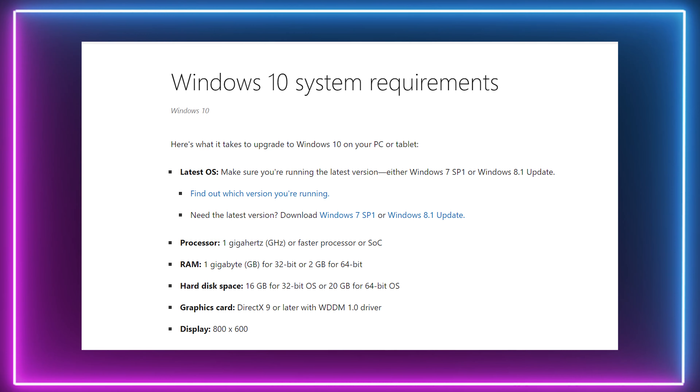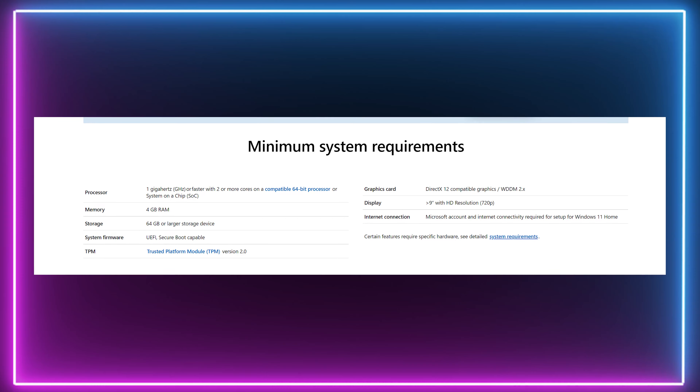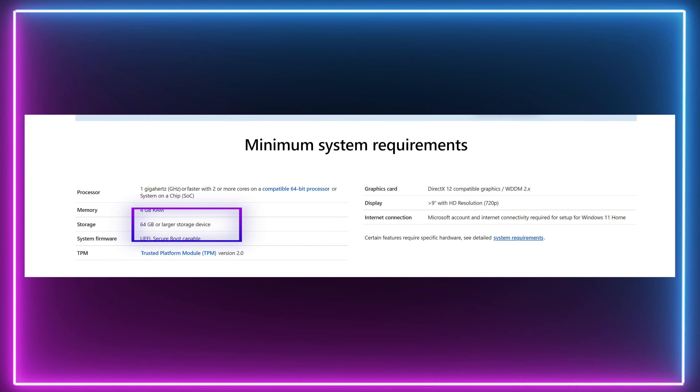When it comes to Windows 10, you only needed 16 gigabytes of hard disk space, while Windows 11 will need 64 gigabytes of storage. That is quite a big difference. Therefore it is important to think about if you will have enough space, or maybe you need to upgrade your hard disk drive or solid state drive.